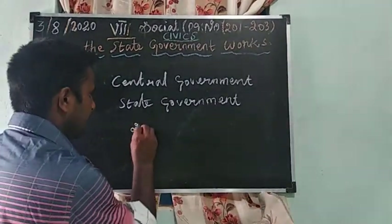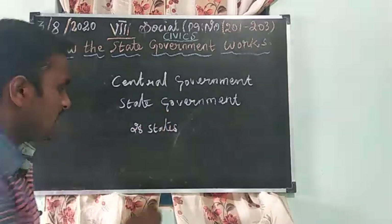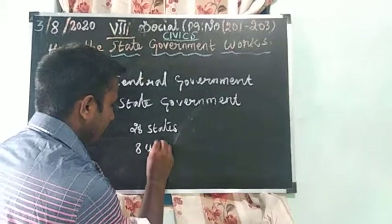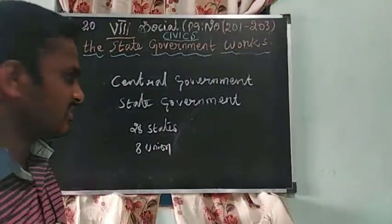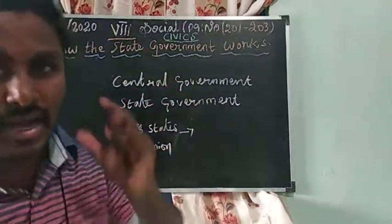In India, there are twenty-eight states and eight union territories. All twenty-eight states follow one administration structure.